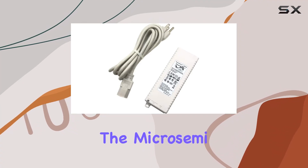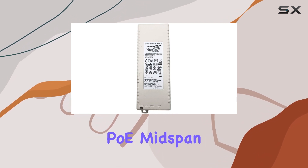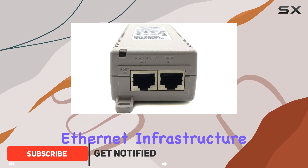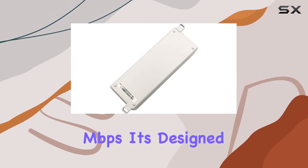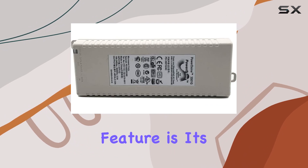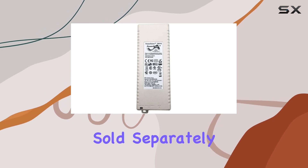Today, we're diving into the MicroSemi PowerDsine 3501G, a single-port 802.3AF gigabit PoE midspan that promises safe and reliable power delivery over your existing Ethernet infrastructure. With pass-through data rates of 10/100/1000 Mbps, it's designed to seamlessly integrate with your network. One standout feature is its compatibility with both Cisco and legacy PoE devices, although additional dongles are required, sold separately.